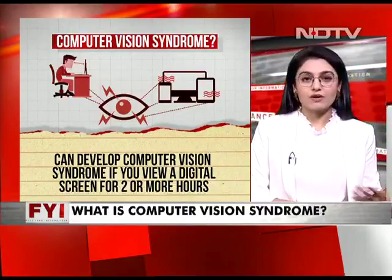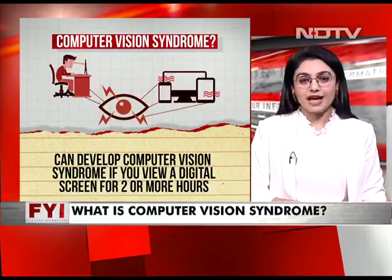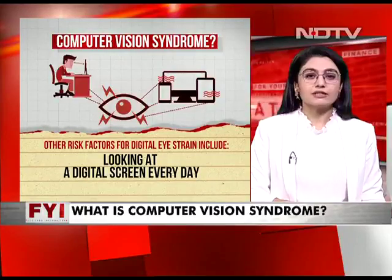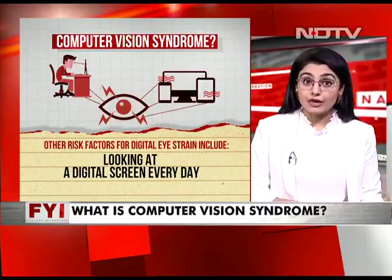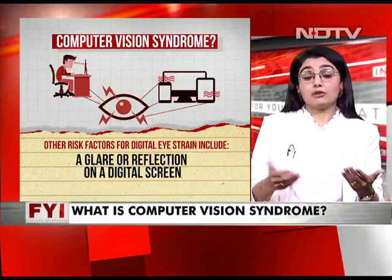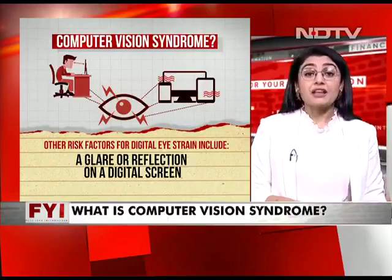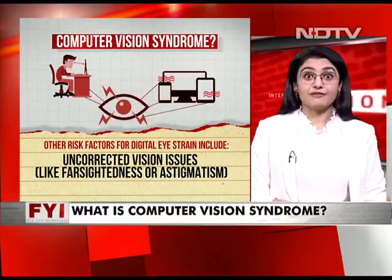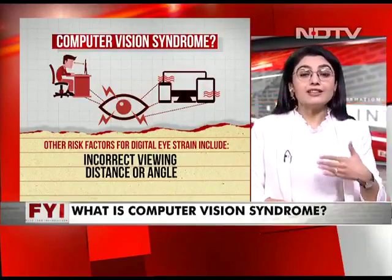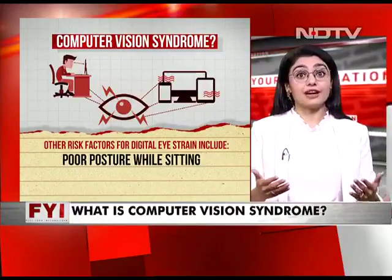Most of us sit in front of computers for a minimum of eight to ten hours, so definitely all of us have it. But there is a trick to it. Other risk factors for digital eye strain include looking at a digital screen every day, poor lighting in a room, a glare or reflection on the digital screen — for example, a light source behind you constantly reflecting on your screen. Uncorrected vision issues and incorrect prescription eyeglasses also need to be watched out for, along with incorrect viewing distance and the angle of your posture against the screen — both very important.